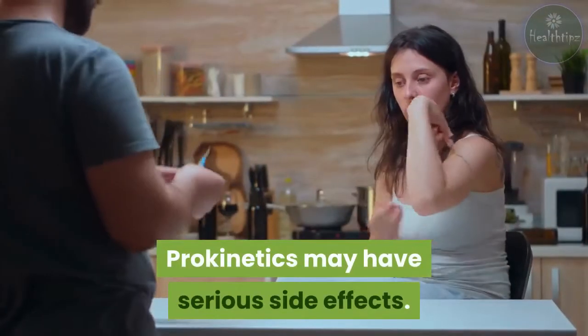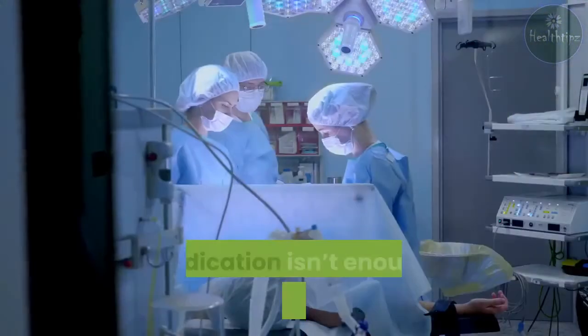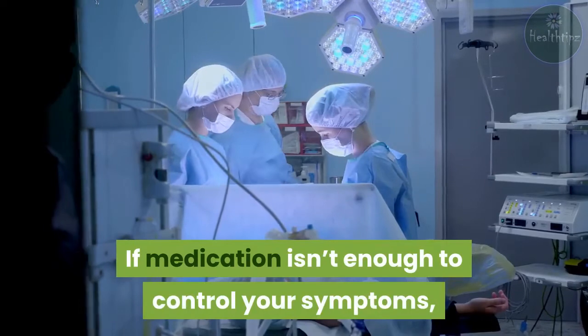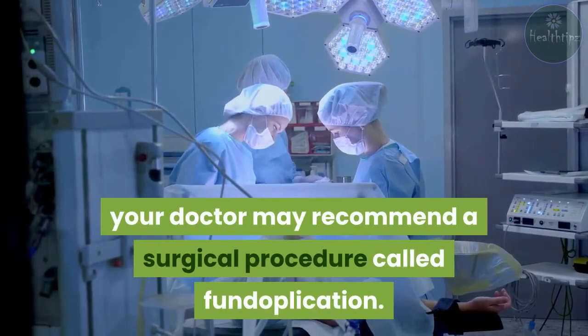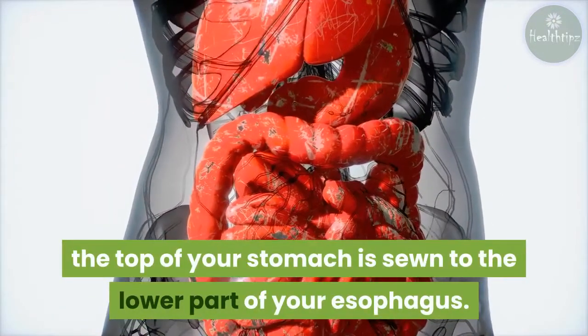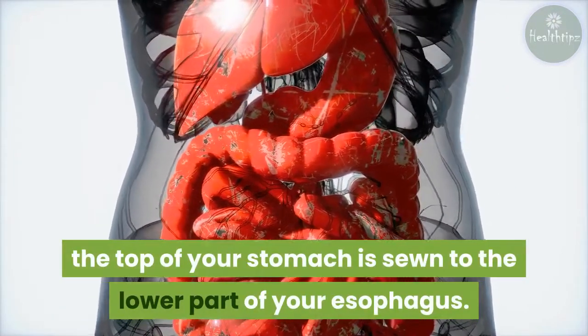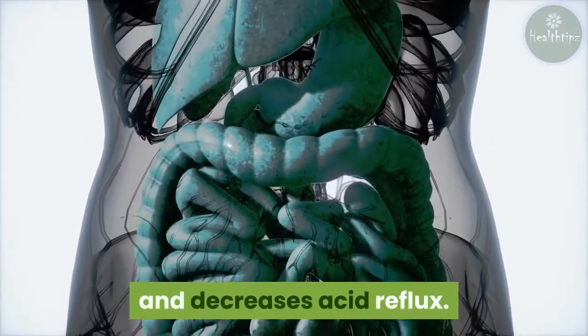Prokinetics may have serious side effects, including nausea, vomiting, and delayed or abnormal movement. If medication isn't enough to control your symptoms, your doctor may recommend a surgical procedure called fundoplication. During the procedure, the top of your stomach is sewn to the lower part of your esophagus, which helps reinforce the lower esophageal sphincter and decreases acid reflux.